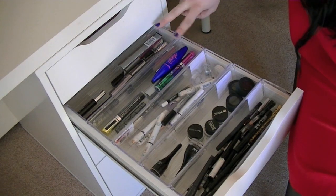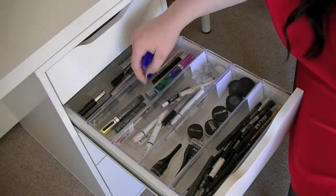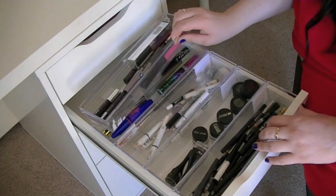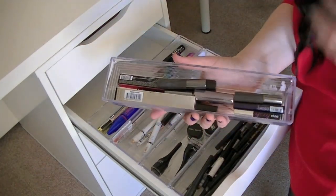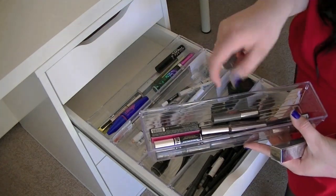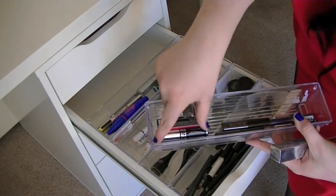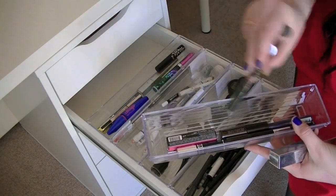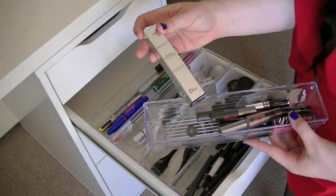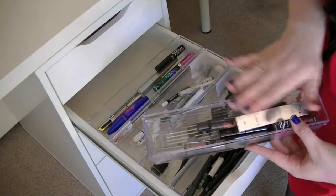Here is where I keep my mascaras that I have open and am using right now. I have Maybelline, Dior, Urban Decay, Lancome, and Revlon. Back here I'll take this out so you can see — it's more mascara I haven't opened yet. I have a ton of samples: two Benefit They're Real, a full-size Benefit, two Laura Mercier, a Bad Gal Lash, a Dior, another Bad Gal Lash. And then I have a full-size Dior — Brandon got this for me, and this is my favorite mascara so I'm saving it.